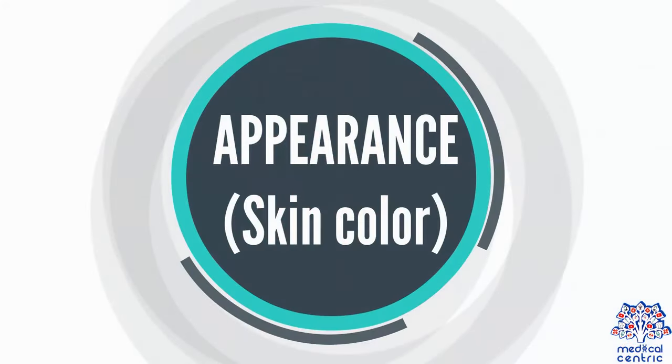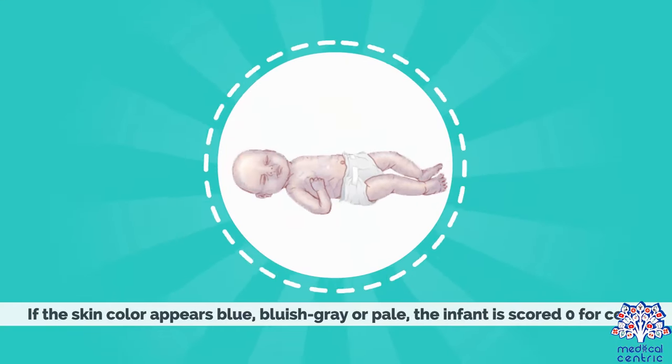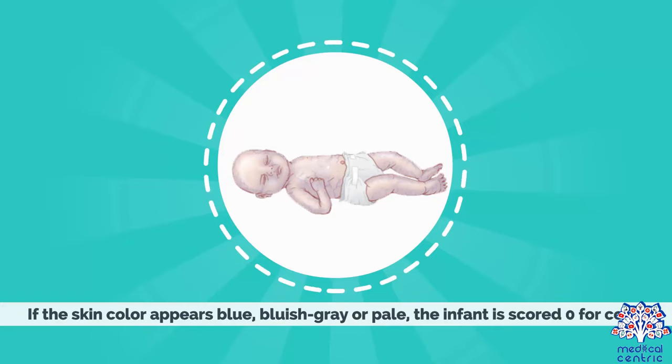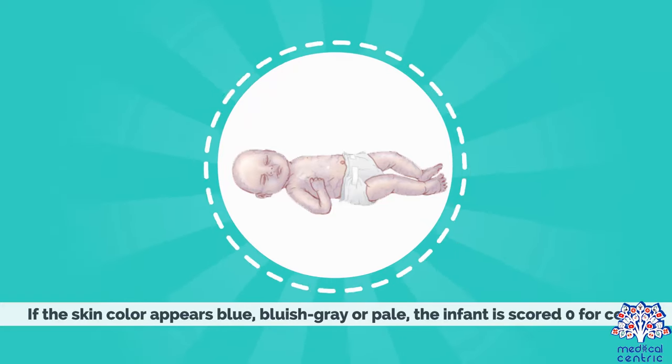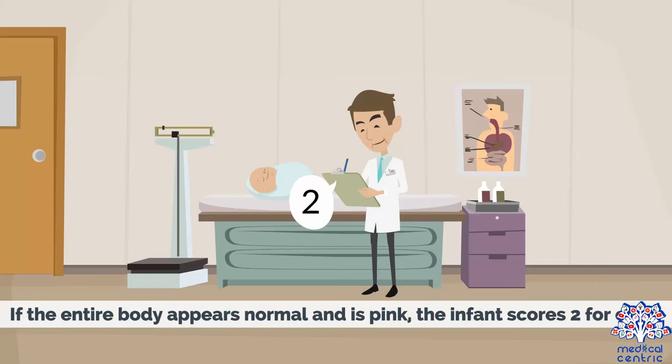Appearance, or skin color: If the skin color appears blue, bluish-gray, or pale, the infant is scored 0 for color. If the body is pink but the extremities, like the hands and feet, are blue, the infant is scored 1 for color. If the entire body appears normal and is pink, the infant scores 2 for color.